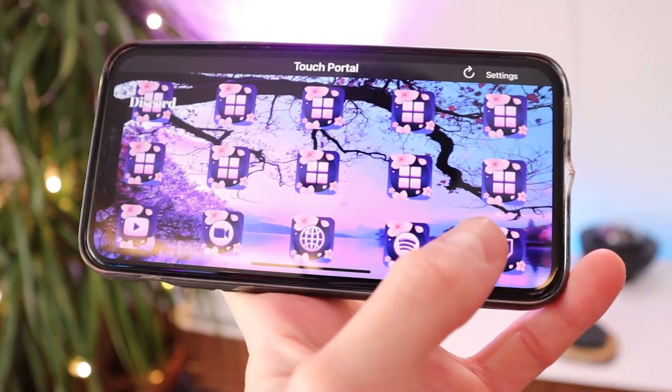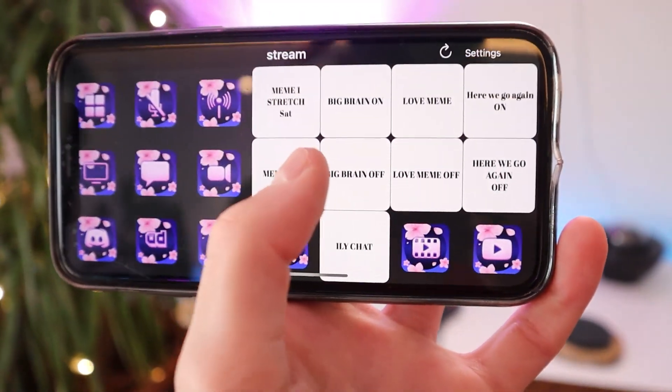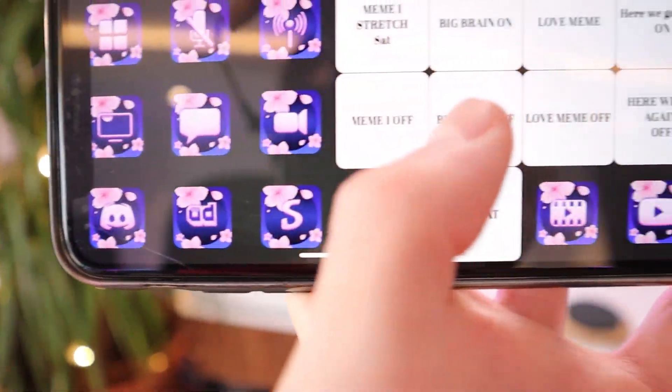Stream decks are pretty important, and I have an alternative. A lot of people have old iPads or phones laying around, and there's an app called Touch Portal. This app basically turns your iPad or phone into a stream deck. You can use it wirelessly or plug it into your PC, and then you can add different keys, folders, and many different things. I've tried both the stream deck software and Touch Portal, and Touch Portal has about 90% of what the stream deck software has.